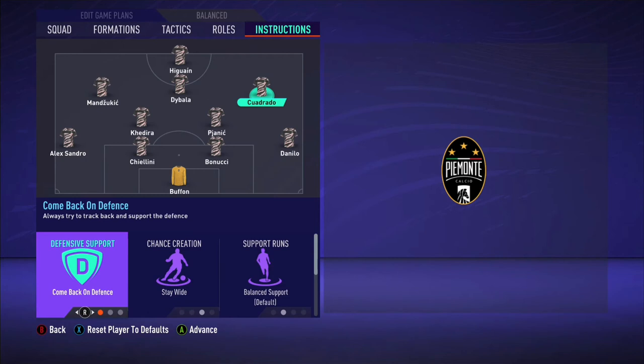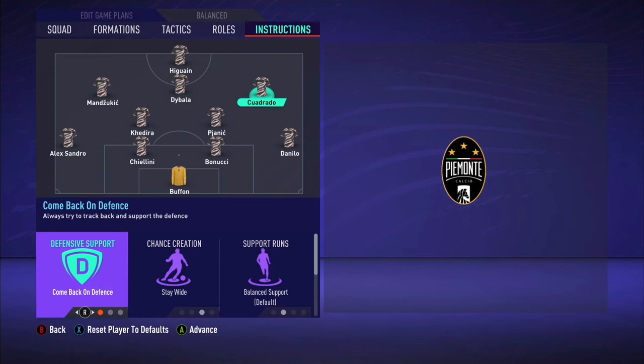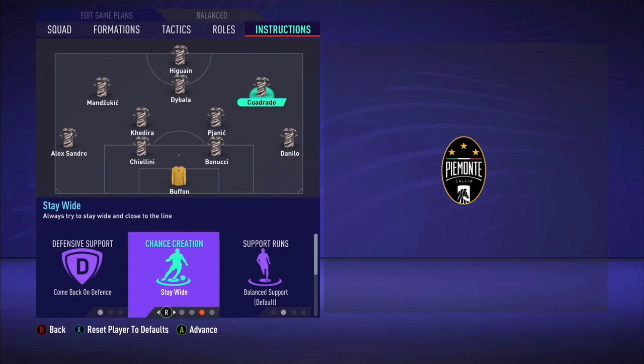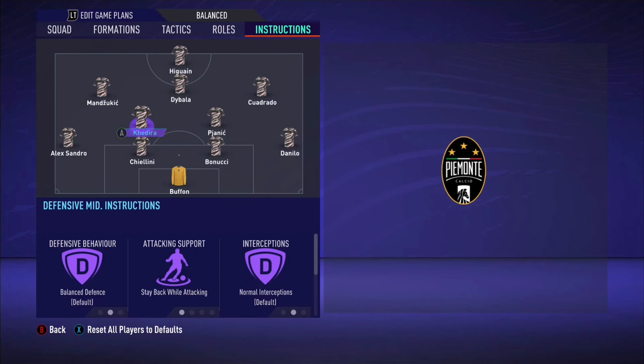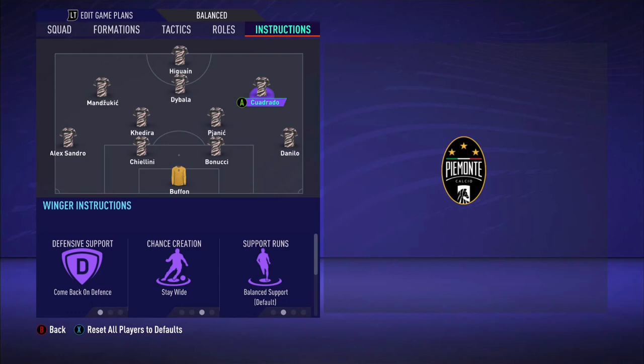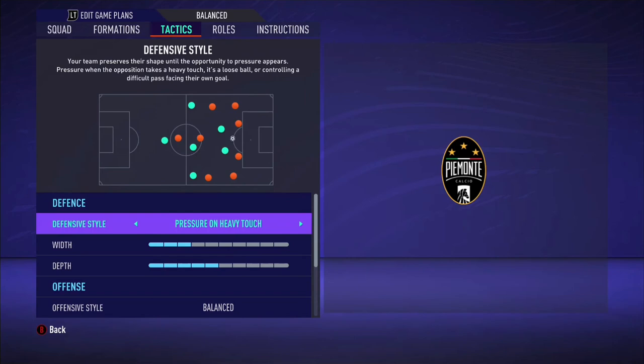Come back on defence obviously makes sense because off the ball in real life they created a 4-4-2. Both Mandzukic and Cuadrado have this instruction. The only way to replicate that shape off the ball is to have them come back on defence. Stay wide. The difference between Mandzukic and Cuadrado is that Cuadrado is a natural right mid while Mandzukic is an inverted winger coming in on his strong foot — he's right-footed. Cuadrado is already right-footed, so he's going to be offering width and providing crosses for Higuain and Mandzukic. So he's like a typical winger — stay wide, no other instruction.